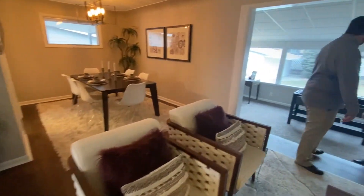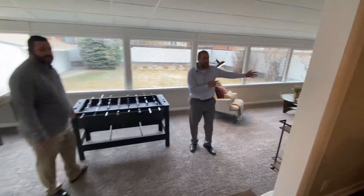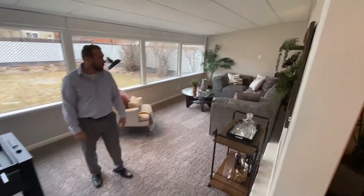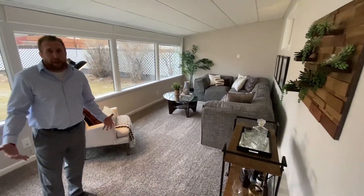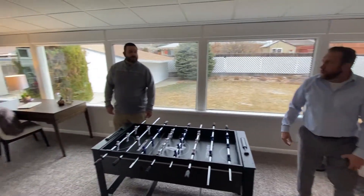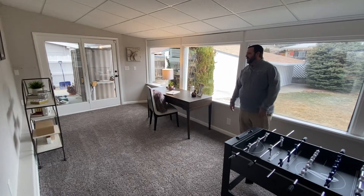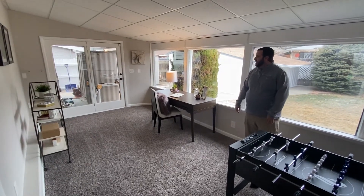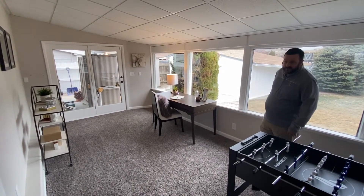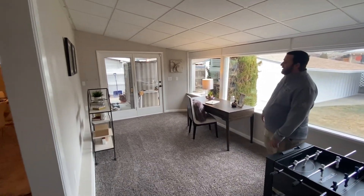If you guys remember, this was a hot tub room with a weird shower over in the corner. We actually ended up just demoing everything out. We ended up staging it as a game room and with all the windows, you get a lot of really nice natural light over here. We also tied in a little bit of a home office over on the other side — such an important feature with today's remote working society. We put a nice sill in along the windows to tie in all the drywall work that we had to do when we removed all of the wood paneling.